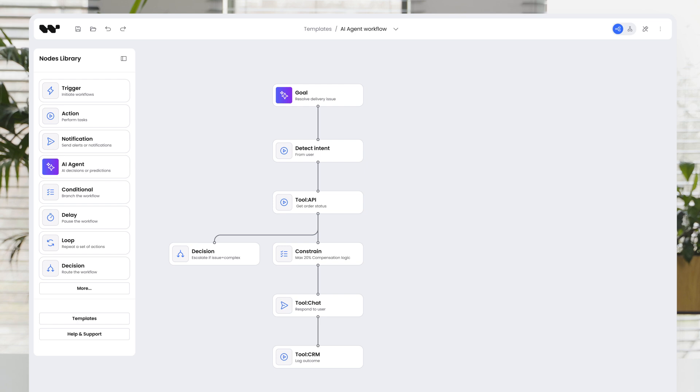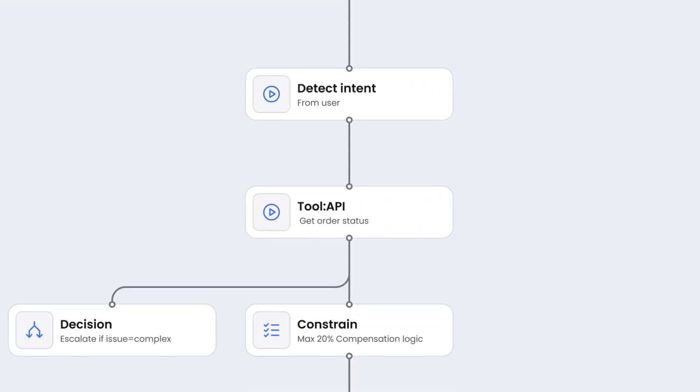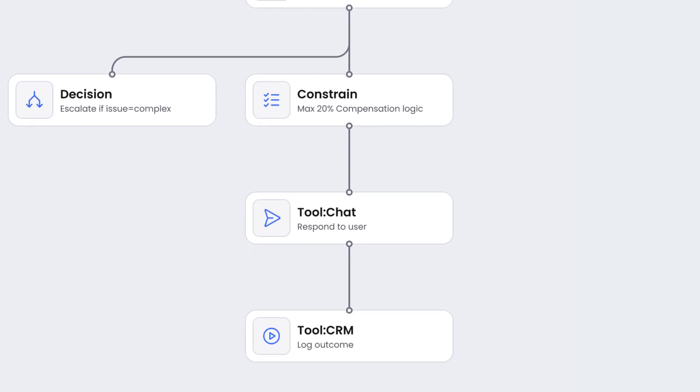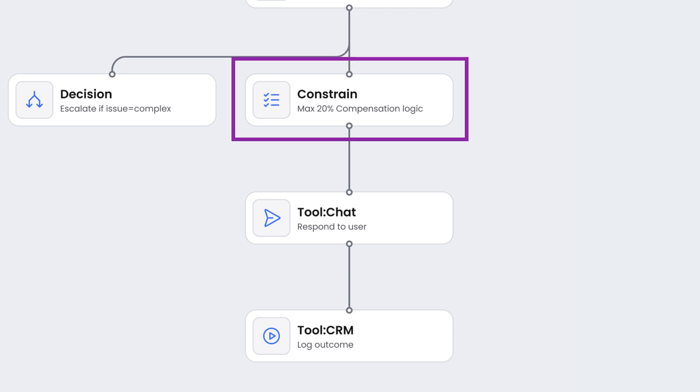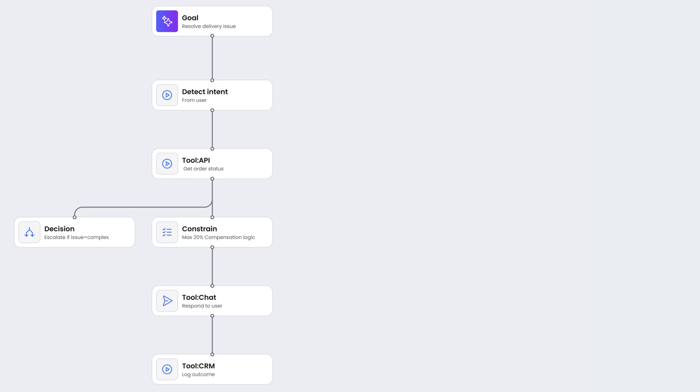Remember the delayed shipment example? Here's how an AI agent would handle this case. The agent's goal is to resolve shipment issues automatically. It can use tools like chat, API connections to the order system, CRM, and a discount or refund mechanism. The agent follows set constraints, such as not offering more than a 20% discount, or escalating complex cases to a human when needed. With this general framework, the agent chooses how to solve the issue and records the path on the diagram, so it's easy to analyze.